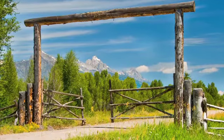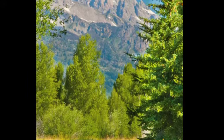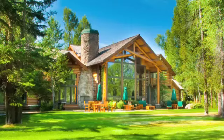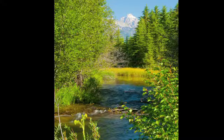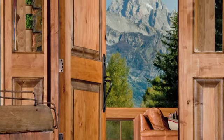The setting of this spectacular mountain home is breathtaking. Nestled among mature trees at the base of the Teton Mountain Range on 13 private acres just north of Jackson, this home offers Snake River frontage and unsurpassed views of the Grand and the Teton Mountain Range.